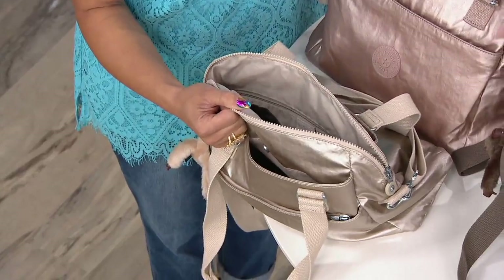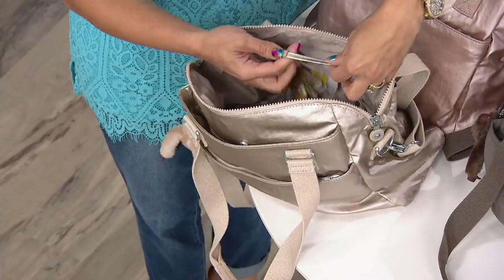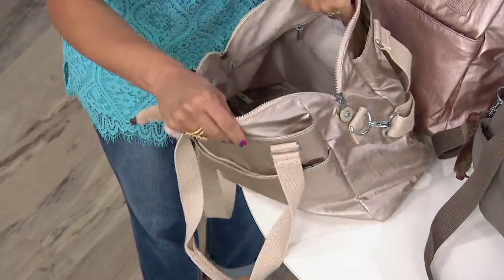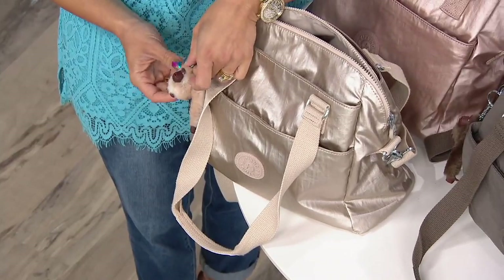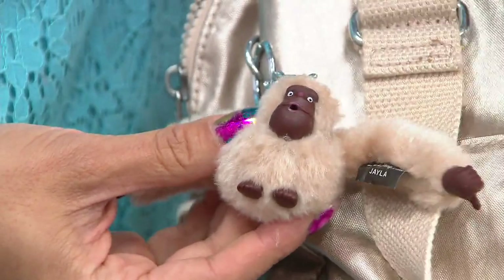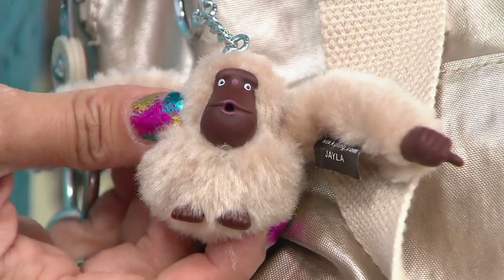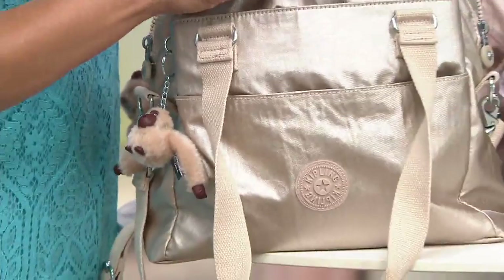Inside there's a key leash so you always know where your keys are, a zipper wall pocket on one side, and two slip pockets on the other, making it really big and roomy. Every Kipling bag also comes with their signature monkey charm — just a little reminder to have fun. You can take it off or leave it on. Each monkey has its own name, named after people who work in the Kipling office.